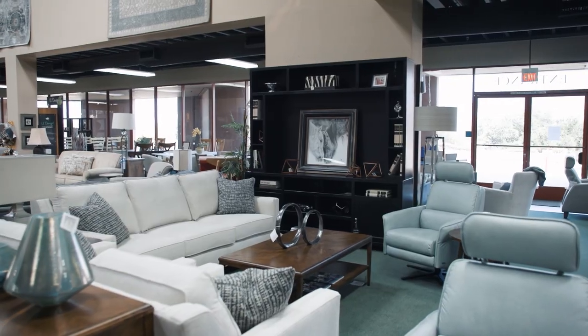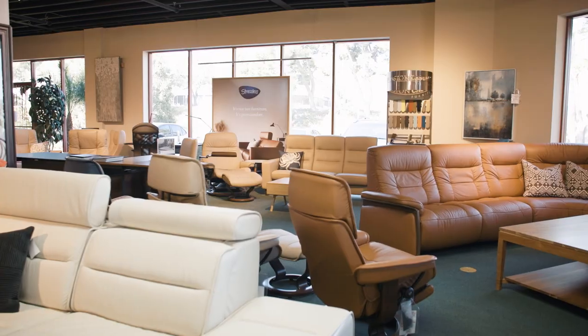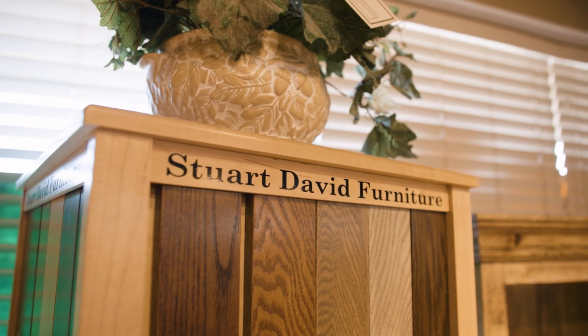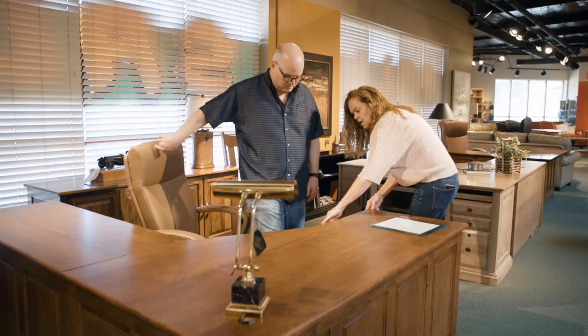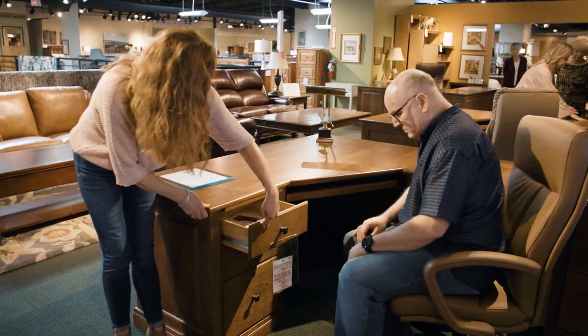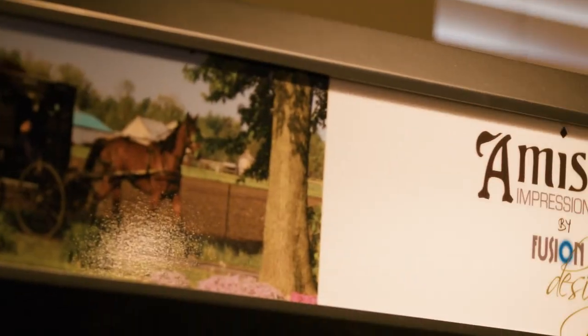We carry sleeper sofas — American Leather, which is the best sleeper sofa in the industry. We carry a line called Stuart David that is in Northern California: quality, solid woods, very well-made furniture. We also carry an Amish line called Fusion.